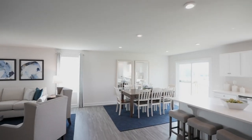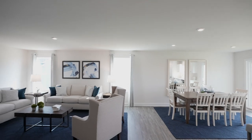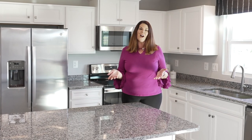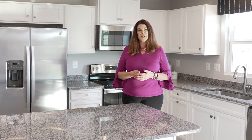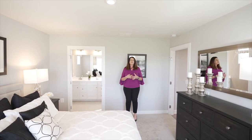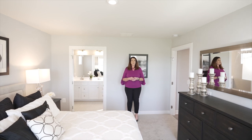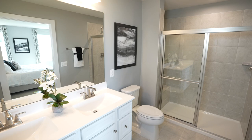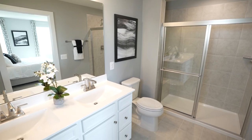Choose from our lineup of thoughtfully designed floor plans. The kitchen, dinette, and great room all share one open space. Try new recipes on the expansive island or grab a drink from the fridge without missing the conversation. Just steps away is your luxurious owner's suite. The spacious bedroom is a perfect retreat for the end of a long day. Plus, the ensuite bathroom boasts a walk-in shower and comfort height vanities.